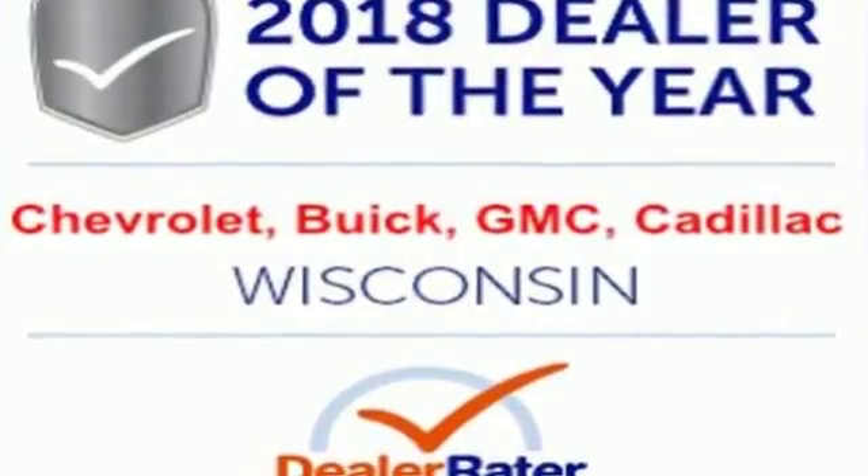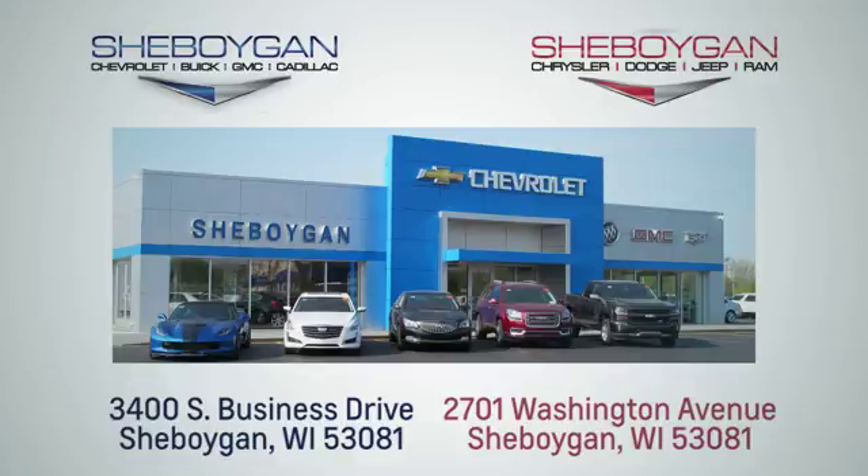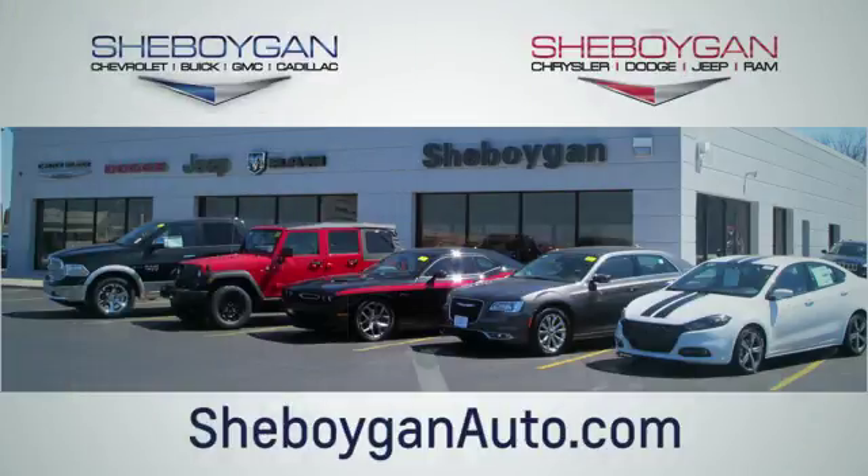Check out the strength and safety of this Silverado today. Choose Sheboygan Auto. We're conveniently located at 3400 South Business Drive or at 2701 Washington Avenue in Sheboygan, Wisconsin. Sheboyganautos.com.